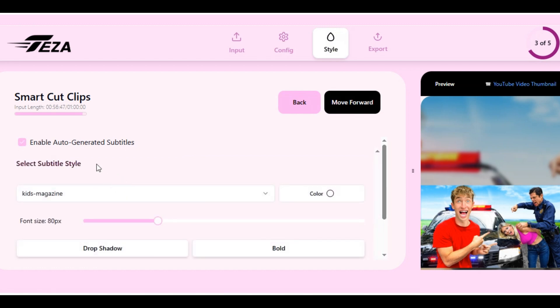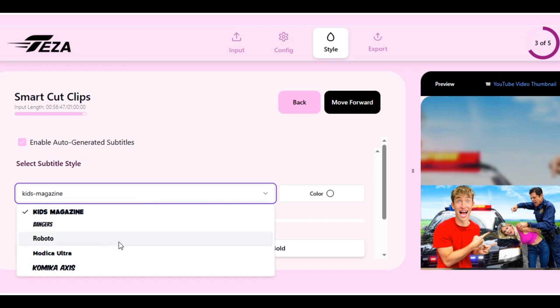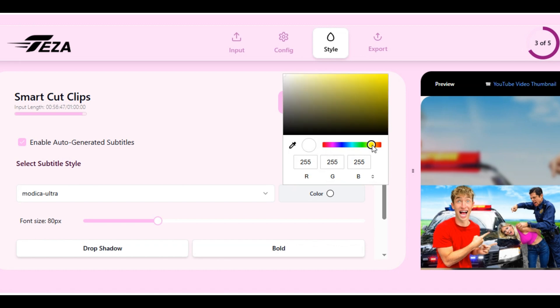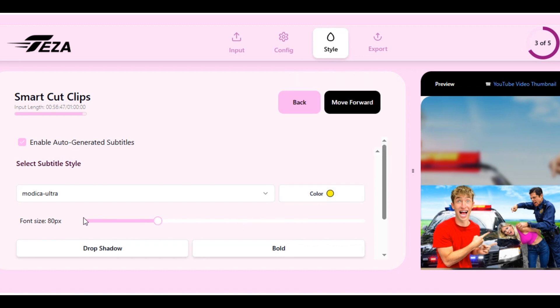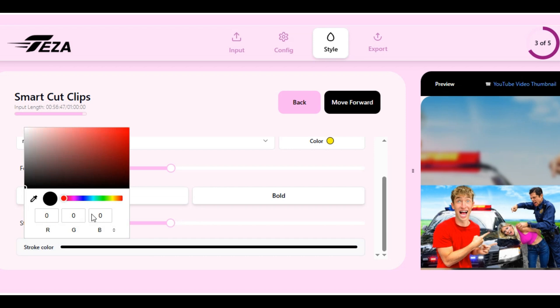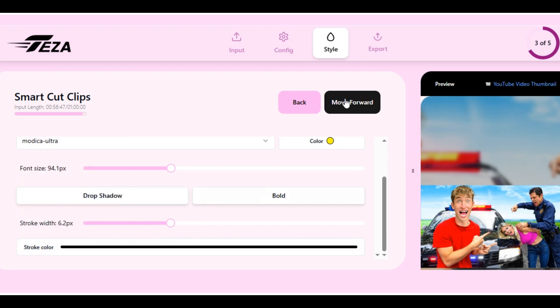Enable auto-generated subtitles. Captions make YouTube Shorts very attractive and engaging. Customize the font by clicking on the font section — I like a classic and bold font, so I select Modica Ultra. Click on color to select the perfect color for your brand; I will go for yellow. White is very common, while yellow is very attractive and draws viewers' attention. You can increase or decrease the font size, and enable drop shadow and bold if you want. You can also adjust the stroke width and stroke color.